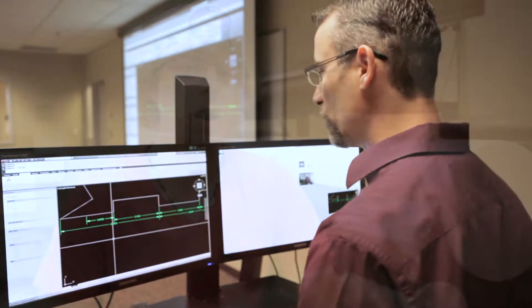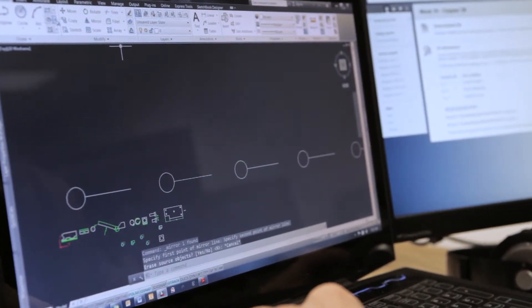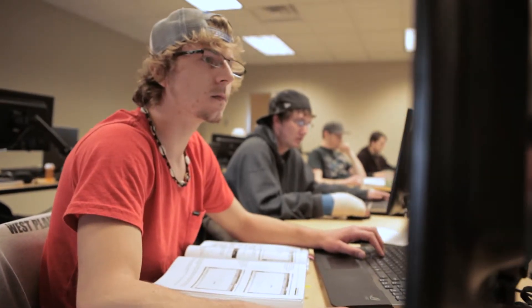I'm taking AutoCAD because right now there's great demand — whether it's homes or parts or anything. After I graduate I want to basically be an architect. I definitely like the designing aspect of it.